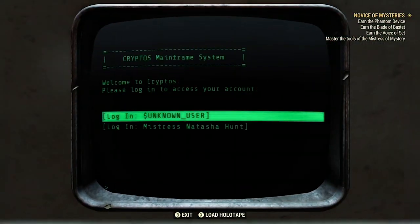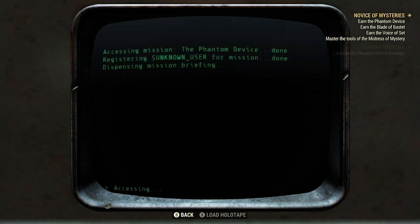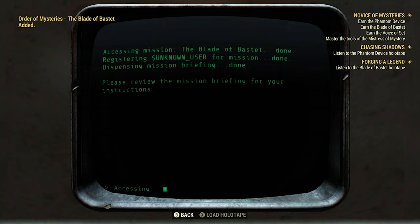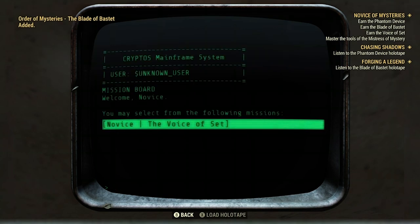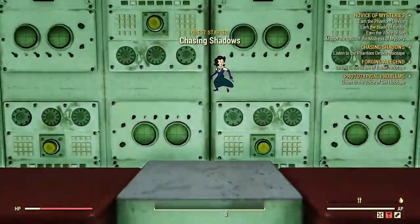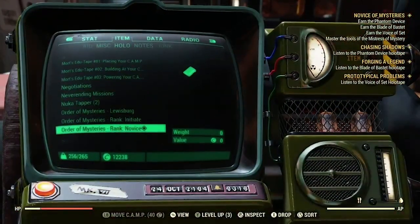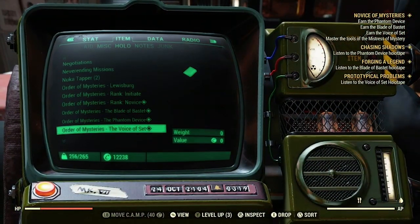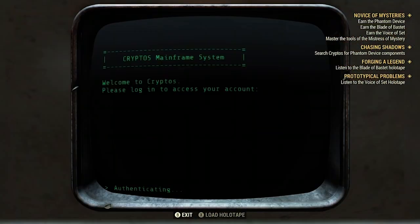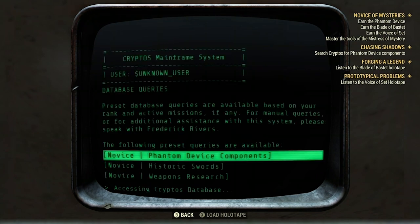Make your way back to Cryptos and open the section 'Mission Board.' Here you can select the Phantom Device — also you can grab the blade and voice set if you'd like. You should now have unlocked the quest Chasing Shadows, which is what we've been after the whole time. Open your Pip-Boy and listen to the 'Order of Mysteries: Phantom Device' holotape. Then look in Cryptos under database to find the Phantom Device parts.